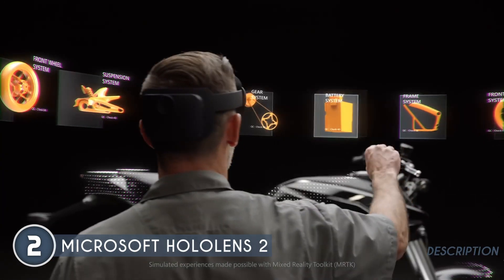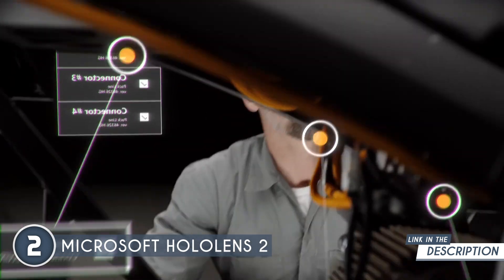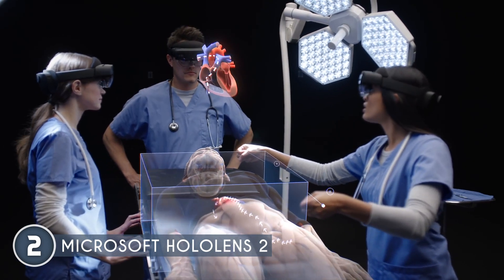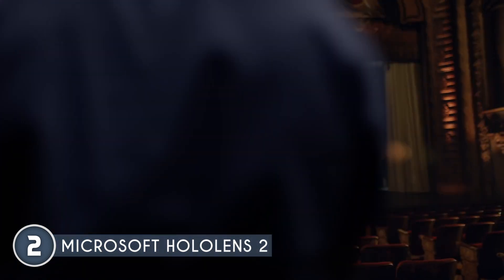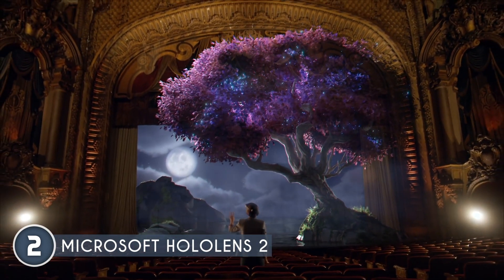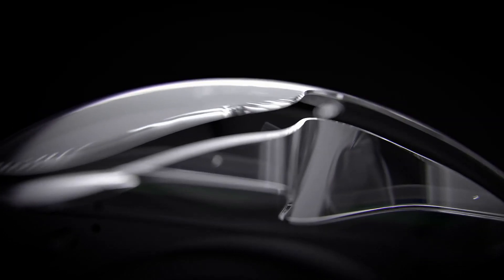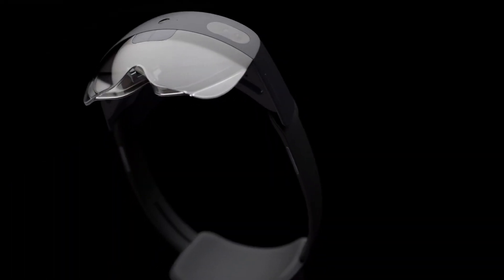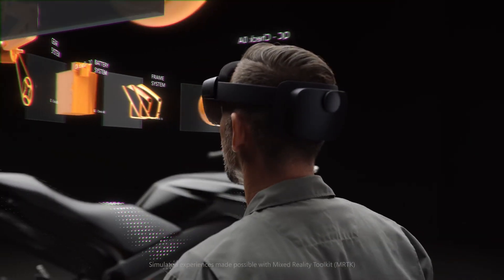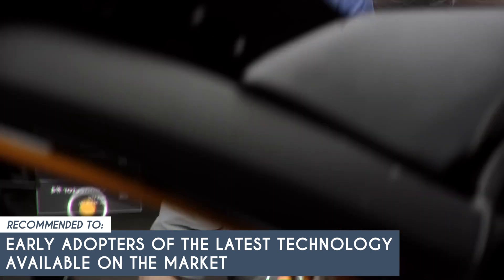The HoloLens 2 also offers convenience with instant and secure login using Windows Hello through eye recognition, as well as voice commands that work even in noisy environments. It also provides freedom of movement as it's untethered, eliminating wires and external packs. With Wi-Fi connectivity and a self-contained computer, you can take everything you need with you while you work and enjoy endless possibilities in the realm of mixed reality. The main downside is its steep price, which may turn off some customers. Nevertheless, it's very much worth it if you value groundbreaking technology, and the TrustedShoppingGuy team recommends it to early adopters of the latest technology.